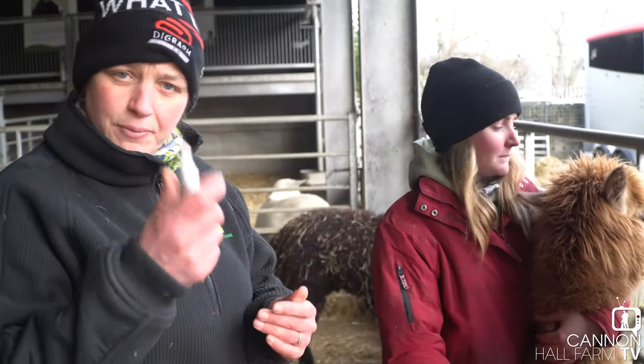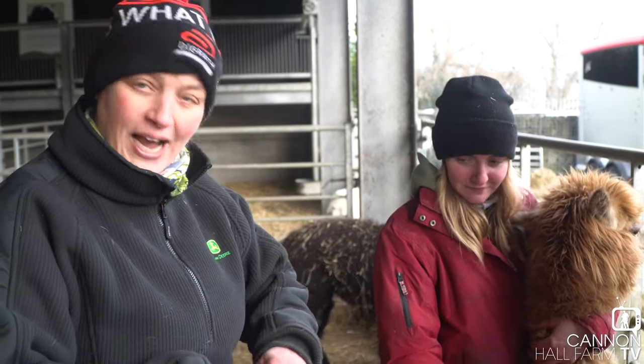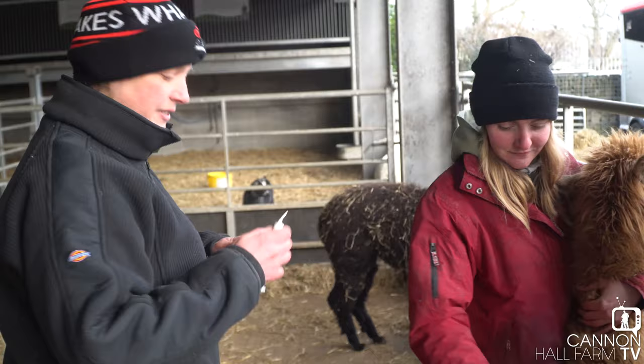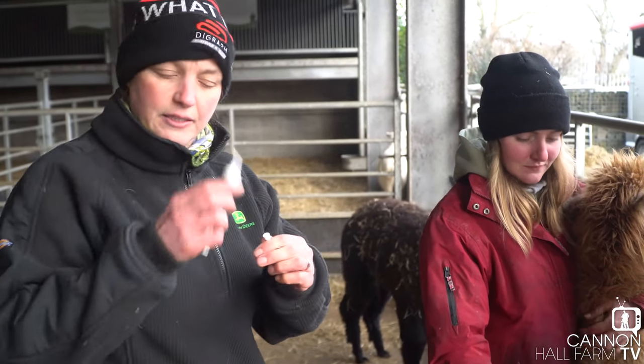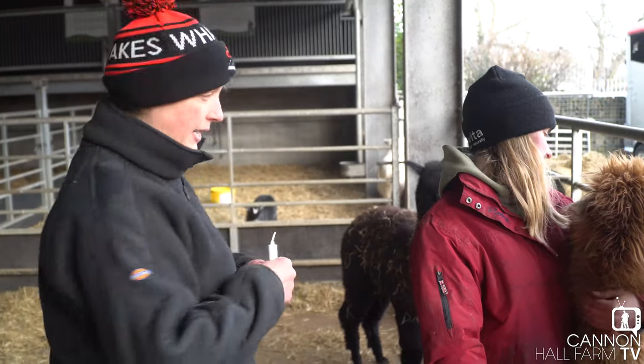Right guys, so we've got the eye ointment. Charlotte's volunteered to hold her and I'm going to put the eye ointment into her eyes. You basically put the nozzle in just under the eye there and she'll blink it through into her eyes.